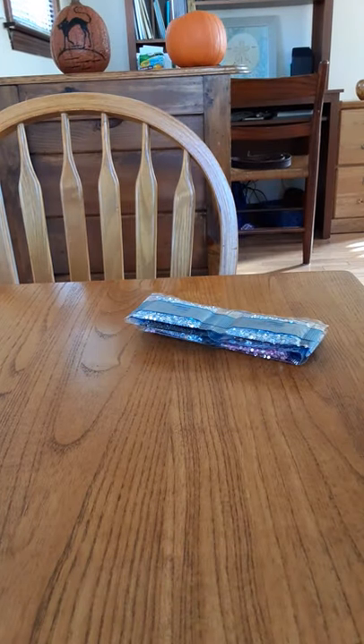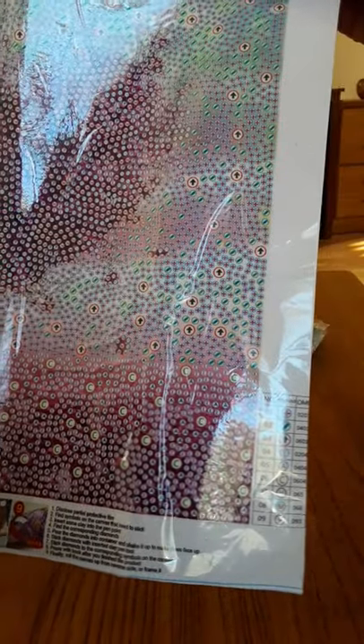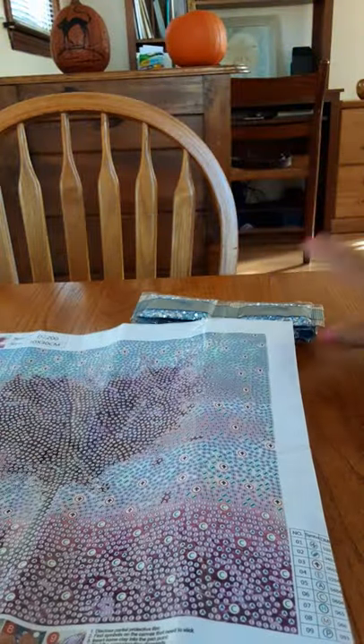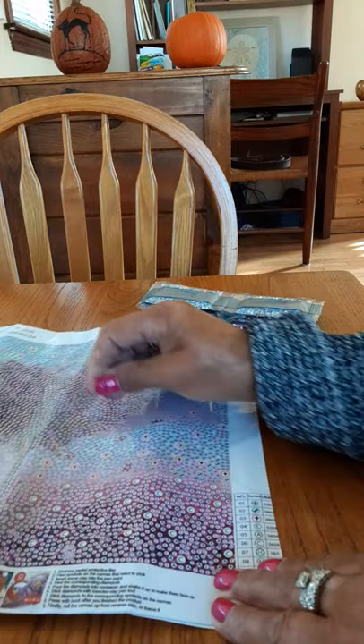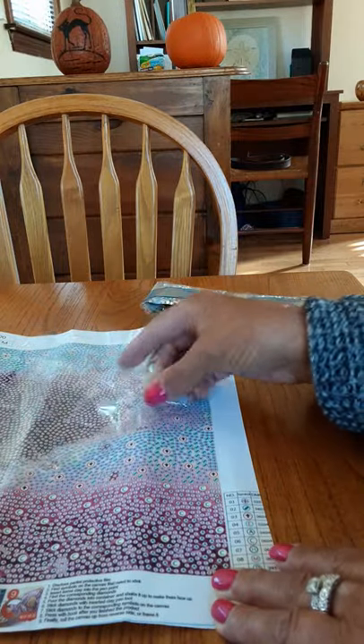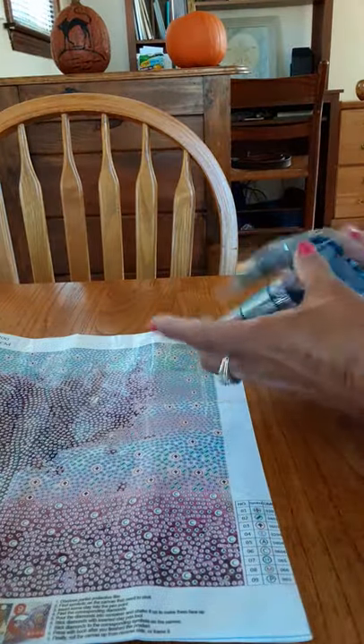I ordered some special shaped paintings and a regular round drill painting to show you. This first one is 'Love Tree' and it has nine special shapes and colors — it is 12 by 12. There is a lot of pink in this, so I may do this for breast cancer awareness if I get my other project done. This is really pretty.